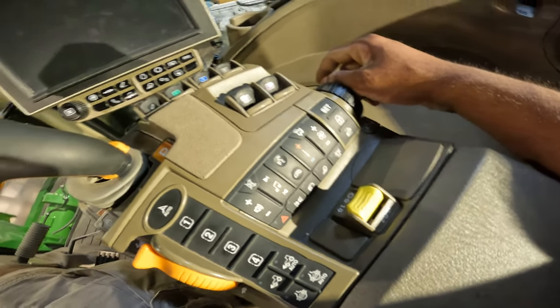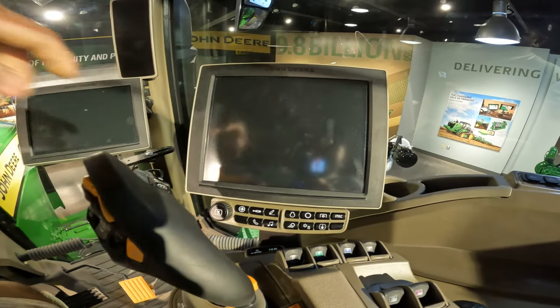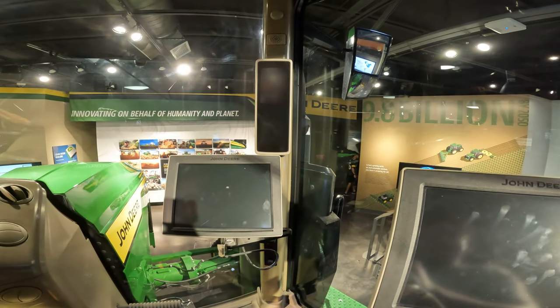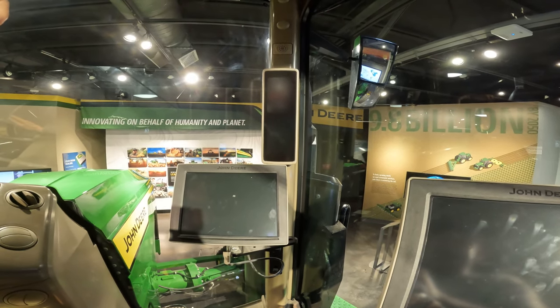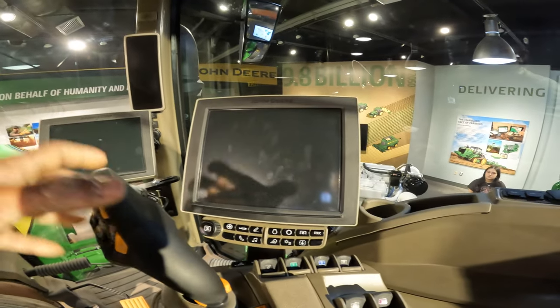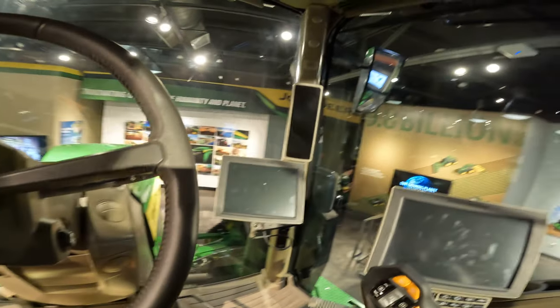You've got your HVAC controls, radio controls, and screens for all your information. That vertical screen has your fuel information, coolant temperature, and DEF level information. It's pretty cool. It's huge and very different than a car.